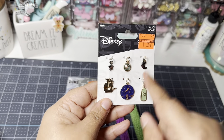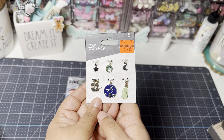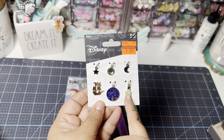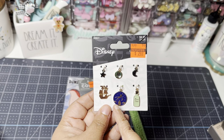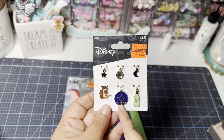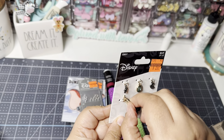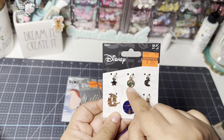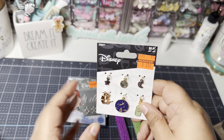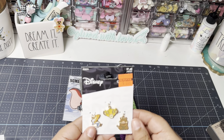These are Peter Pan — I love Peter Pan. It has pixie dust and Peter Pan flying, a pirate ship, a star, and a moon. I thought maybe Tinkerbell was in there but I don't see her. They had a lot of Disney charms on clearance, so I definitely picked them up to add to my stash. They had the Lion King with Simba.